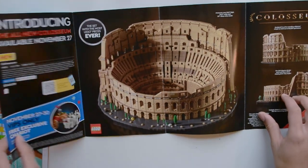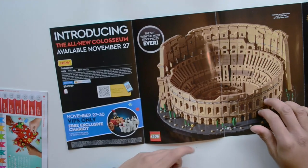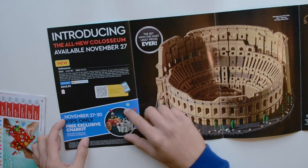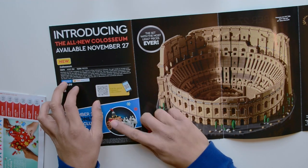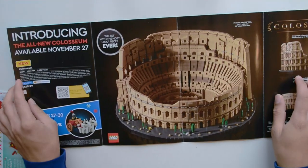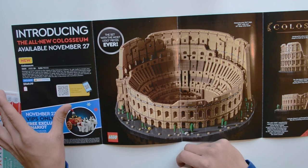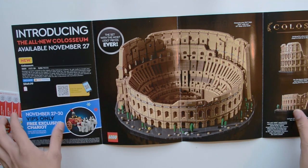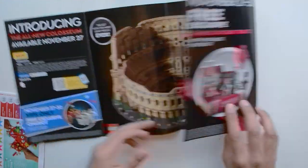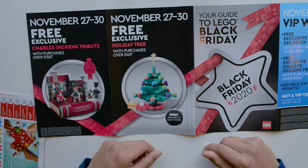Here we have prominently displayed the new Coliseum, available November 27th, retailing for $550. VIPs only will receive a little exclusive set only with the purchase of the Coliseum, so that exclusivity will probably result in it blowing up in value. The Coliseum looks great, but $550 for a Lego set is huge. I'm not going to say you have to go out and get it — it's up to you. I don't even know if I'll be getting it just yet.